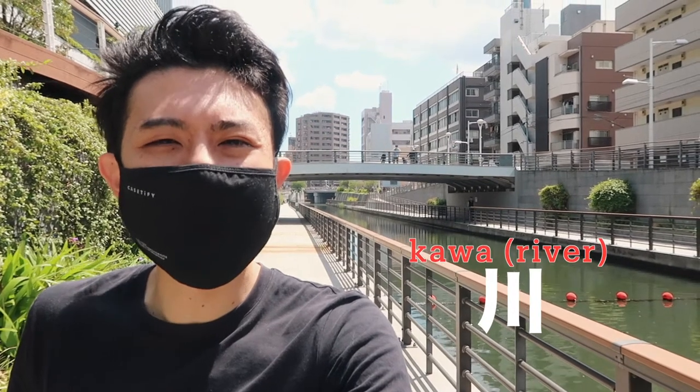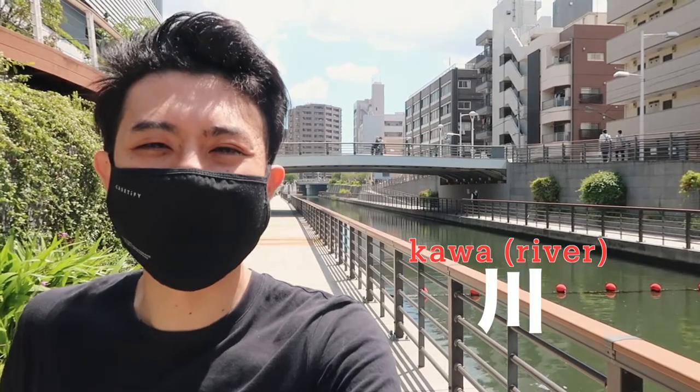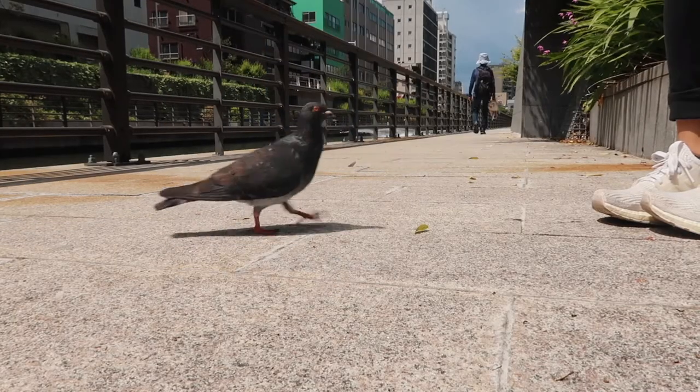Right next to Sky Tree there's a cozy river here, so you can chill — it's really nice. By the way, in Japanese, river is '川' (kawa), just one kanji character, and you can describe a river with it.